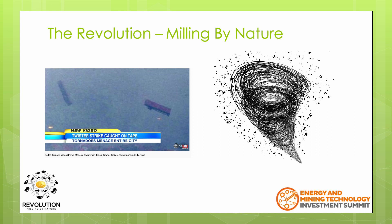I'd now like to introduce you to the Revolution, which uses a totally different method of comminution — one that draws inspiration from one of Mother Nature's most powerful and destructive forces. The Revolution creates a series of vortices that act like tornadoes within its chamber. You can see from this photo that tornadoes are powerful enough to pick up semi-truck trailers.